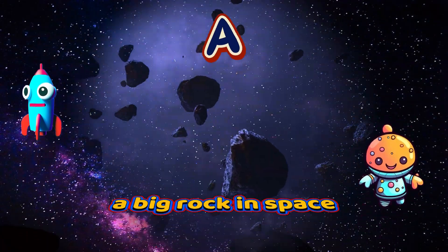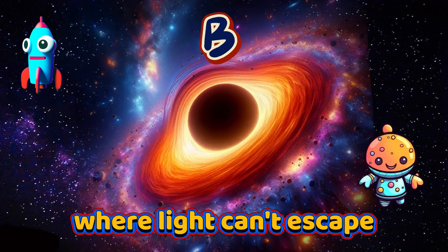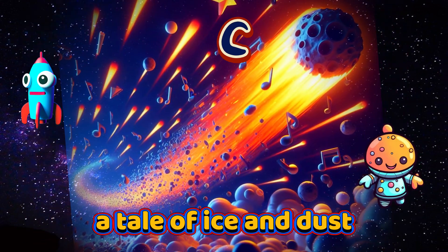A is for Asteroid, a big rock in space. B is for Black Hole, where light can't escape. C is for Comet, a tail of ice and dust.